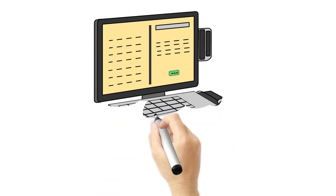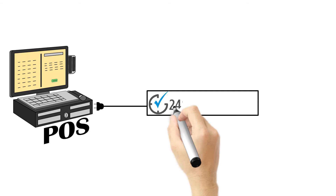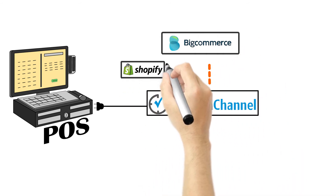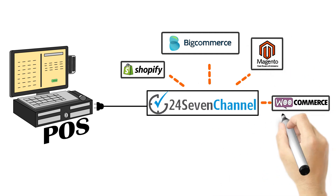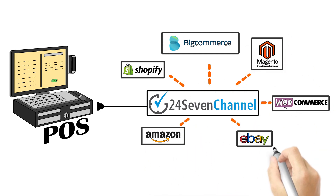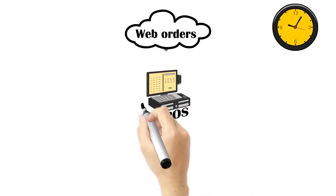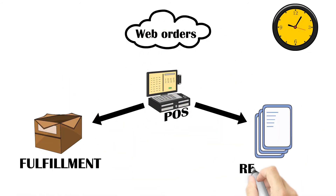Channel Manager connects your POS and online store together. It feeds POS data to e-commerce platforms like Shopify, Magento, BigCommerce, Amazon, and eBay. Inventory is synchronized between all channels and touchpoints automatically throughout the day. Web orders are automatically downloaded in POS for fulfillment and reporting.